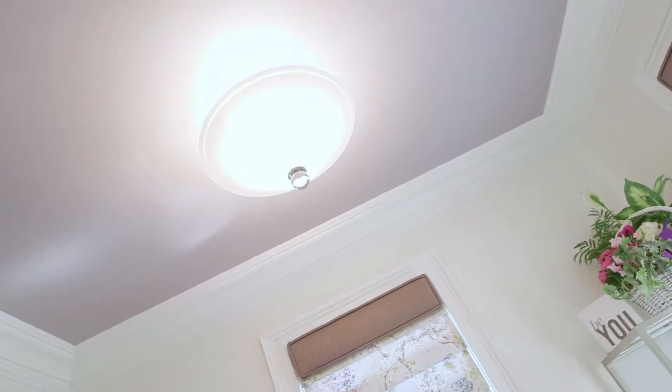Last, and perhaps my most favorite thing in this room, is the ceiling. We carried the purple color to add a little pop, and kept the glass and crystal look on the ceiling fixture.